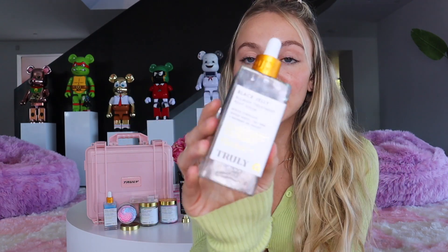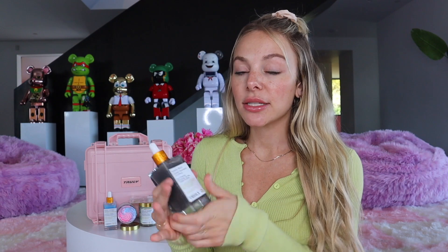Next up in my routine, out of the shower, is the Black Jelly Blemish Treatment. I use this every single day. It contains black charcoal — that's why the color is a bit darker — as well as witch hazel and tea tree oils. What this really does is target acne at its source. Black charcoal actually pulls dirt and sebum out of the pores and skin and can visibly reduce the appearance of pores. Witch hazel works to calm down any redness or irritation. Right out of the shower when your skin is a little bit red, apply this and it's really going to help in soothing that irritation. Just use a few drops on your hand and rub it all over your butt. You can use this on your back as well — anywhere that you have body acne.